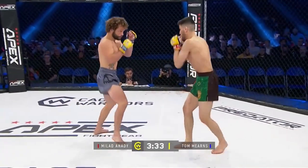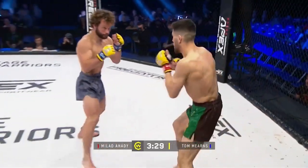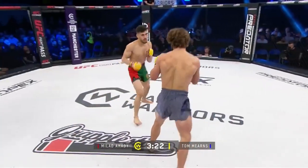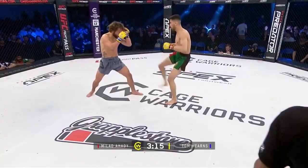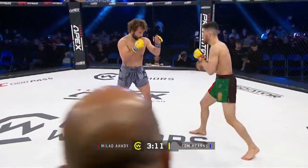Nice outside kick. I would like to see him follow it up more — land the kick, maybe throw a backhand check hook, rather than just single shots. Shot to the body from Mahadi. Meehan's keeping that right leg back now, he's taking a few big kicks to the thigh.